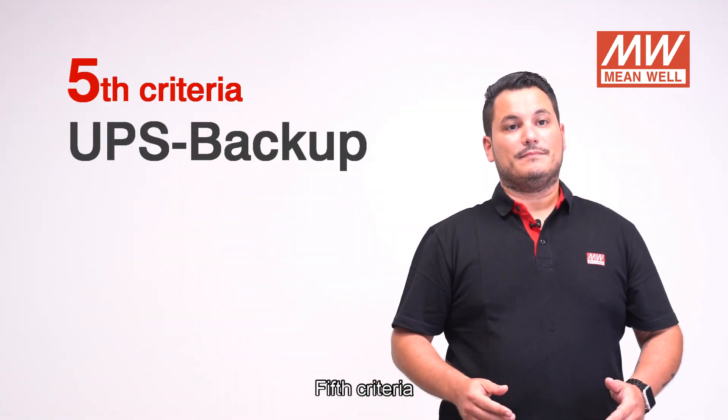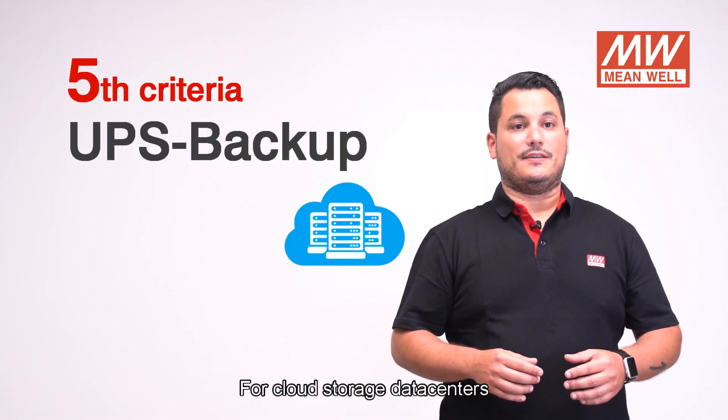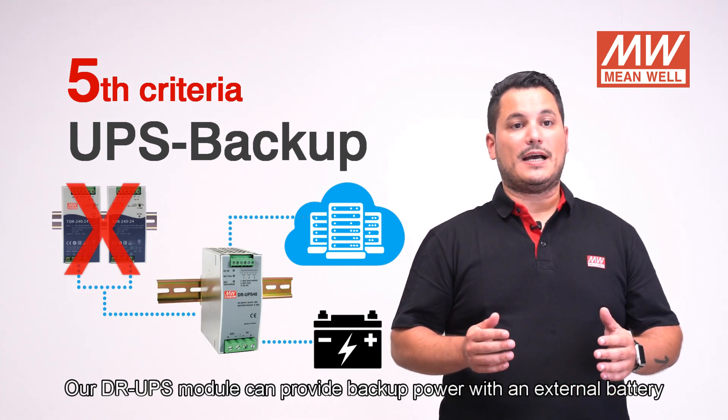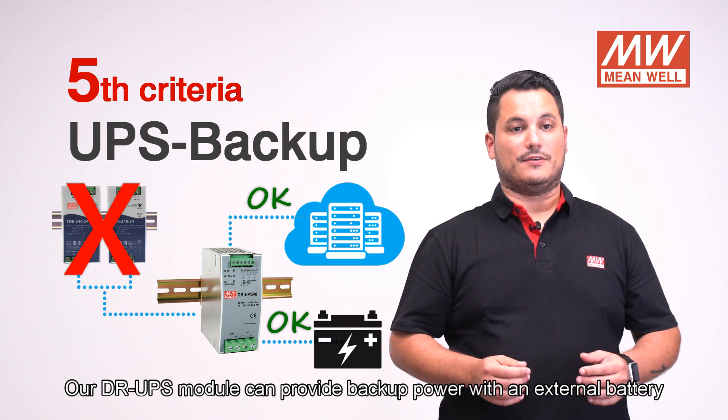Fifth criteria: for cloud storage data centers, our DR UPS module can provide backup power with an external battery.